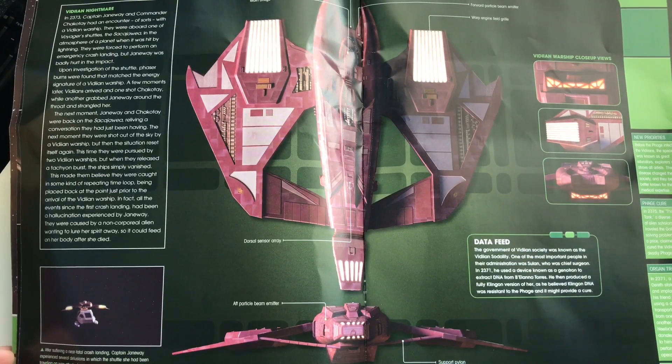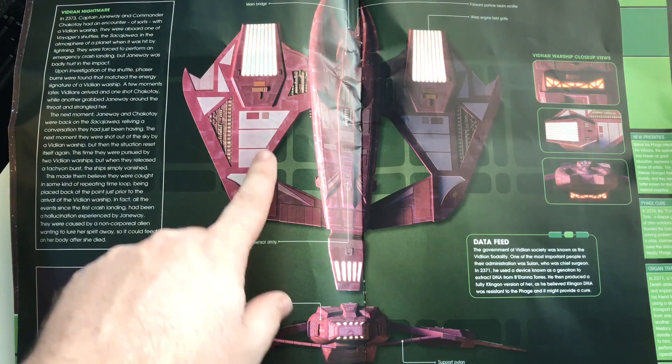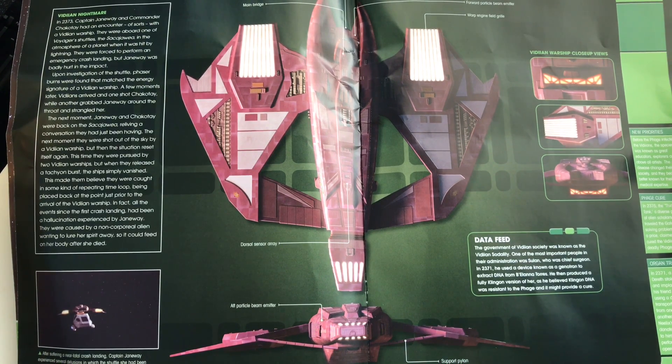In the ship profile we have the main bridge, deflector array, four particle emitters, and support pylons — the engines may have had extra stress, hence the pylons. The Vidiian government was known as the Vidiian Solidality. One of the most important figures was Sulan, chief surgeon. In 2371, he used a device known as a genitron to extract DNA from Denara Pel, then produced a full Klingon version of her, as he believed Klingon DNA was resistant to the Phage and might help provide a cure.